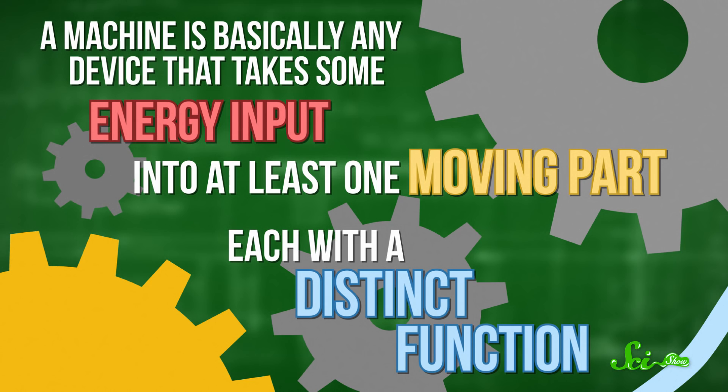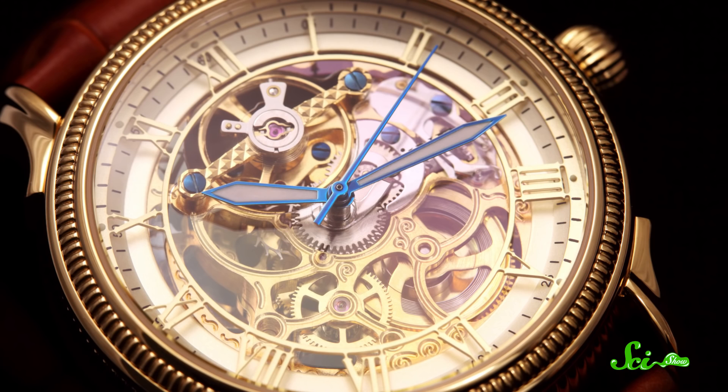It takes some chemical know-how to control motion on a microscopic scale, but tiny machines could revolutionize everything from medicine to material science, where molecular processes play a big role. A machine is basically any device that takes some energy input into at least one moving part, each with a distinct function, and these parts come together to produce a useful motion as an output, called work.